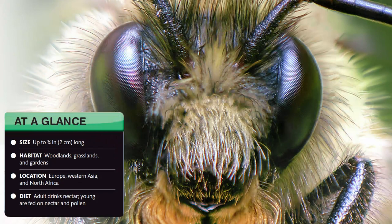At a glance. Size: up to 2 cm long. Habitat: woodlands, grasslands and gardens. Location: Europe, Western Asia and North Africa. Diet: adults drink nectar; young are fed on nectar and pollen.